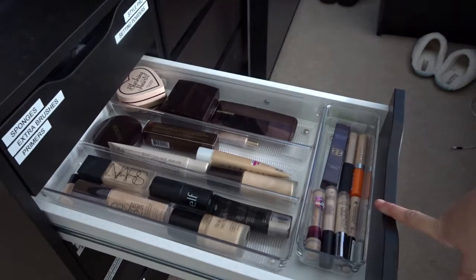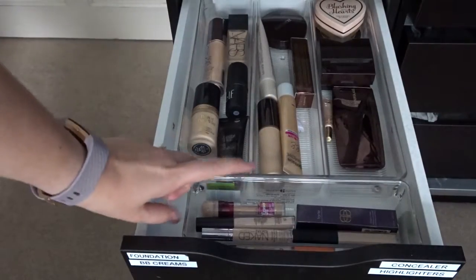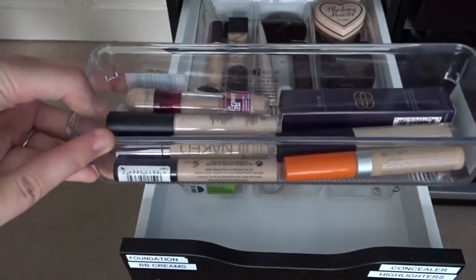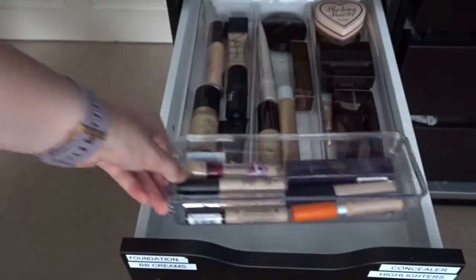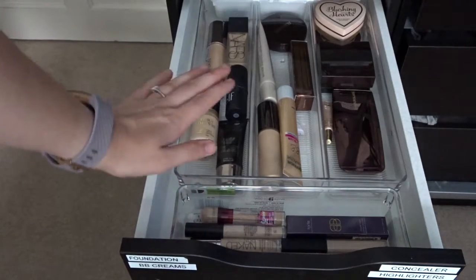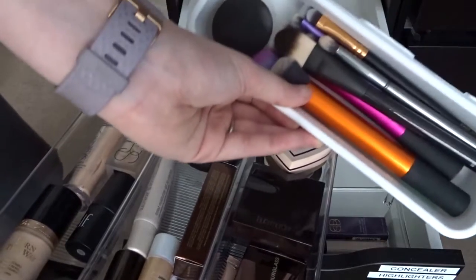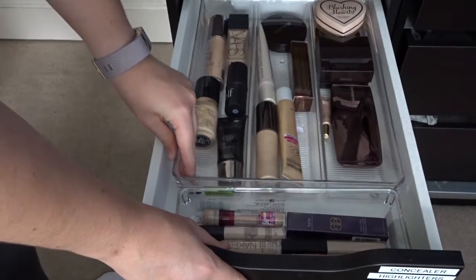The second drawer is my foundations and concealers. In this bin here I have my concealers, and in this one I have all my foundations. These bins — I got some from Bed Bath and Beyond when we were in New York, but you can get them on Amazon; they're the Inter Design ones and all at really great prices. They're brilliant for the Alex drawers. Right at the back I have some more brushes that I don't use daily but still use, so I keep them back there just in case.